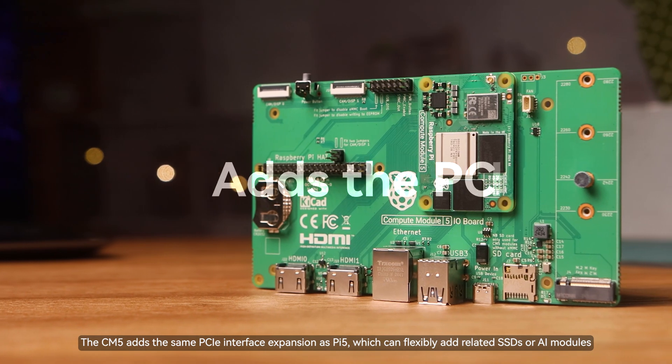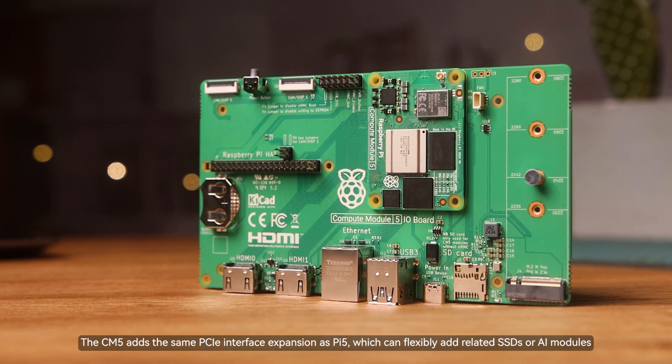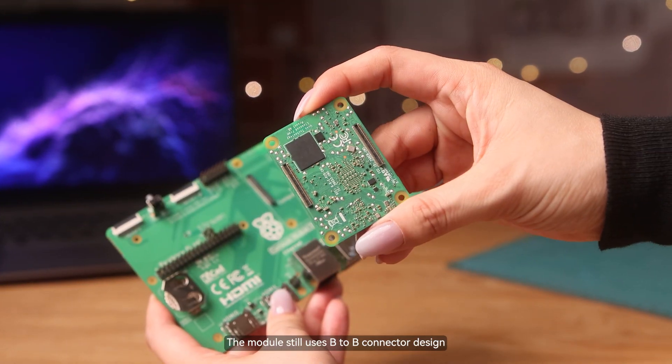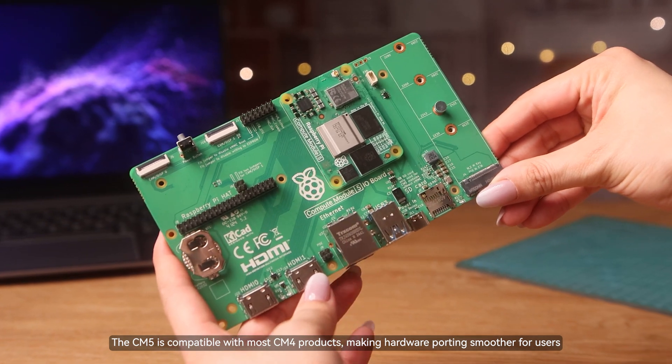The CM5 adds the same PCIe interface expansion as the Pi 5, which can flexibly accommodate related SSDs or AI modules. The module still uses a B2B connector design, and the CM5 is compatible with most CM4 products, making hardware porting smoother for users.